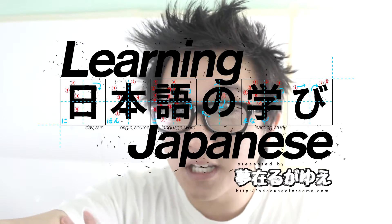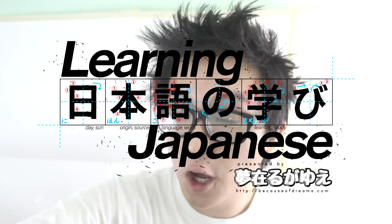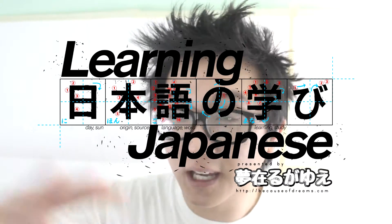Hey everybody, welcome to another video of learning Japanese. I just spent 40 minutes filming this entire lesson without the microphone on, so time to kurikayasu.